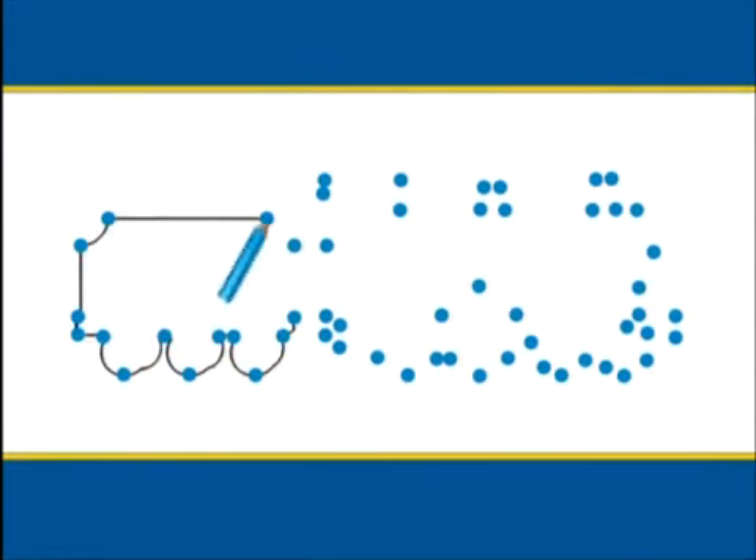Here are some dots. If we join the dots, we will see one of the engines on Sir Topham Hatt's railway. I wonder which engine it is. Let's join the dots and find out. Here we go. There's a tender at the back, and there's the cab and the dome and the funnel. Can you tell who it is yet?